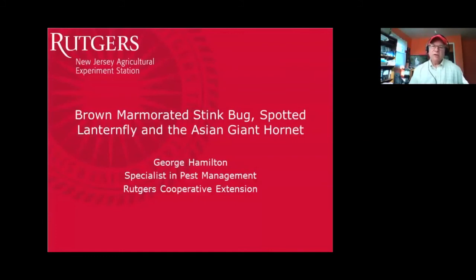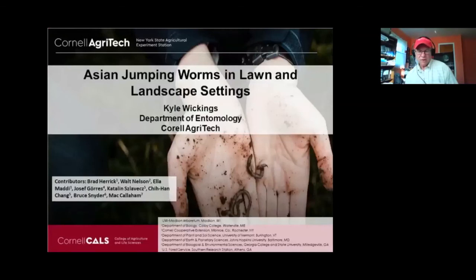Without further ado, I'm going to get started with our first speaker. Dr. Kyle Wickings is an associate professor of soil arthropod ecology and turfgrass entomology at Cornell University. He's been interested in improving basic knowledge of soil invertebrates to help minimize damage by root-feeding pests while preserving the biodiversity and function of beneficial soil organisms. He's going to talk about Asian jumping worms in lawn and landscape settings.